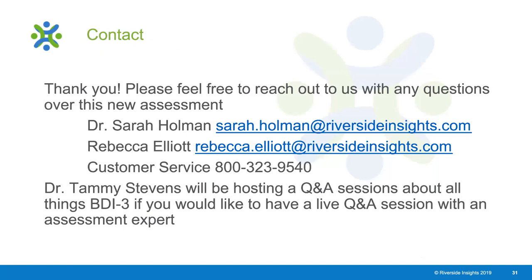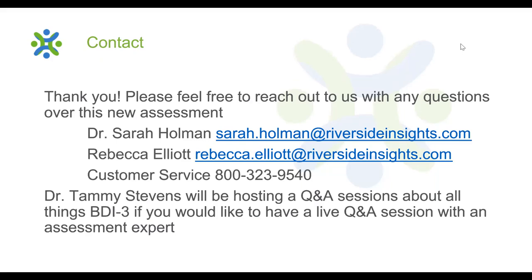We are really excited to provide this new instrument to supplement your assessment toolkit. Please feel free to reach out to us with any questions—our contact information is provided. We will also be hosting question and answer sessions about all things BDI-3, including the BDI-3 Spanish. Look for those to be posted soon on our website on our professional development page. Thank you so much, and let us know if you have any questions.